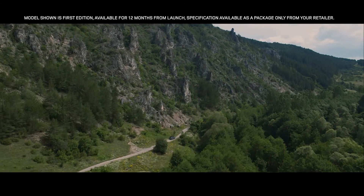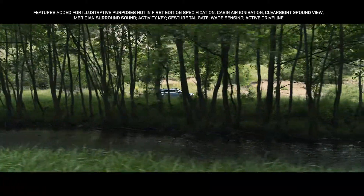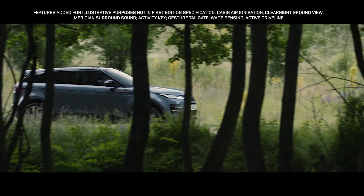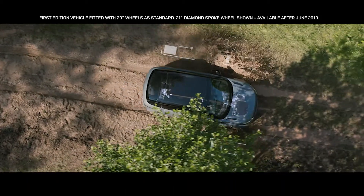The sure-footed Evoque is everything you would expect of a Range Rover. The all-wheel drive system distributes power to the wheels with the most traction, ensuring controlled handling in all conditions.